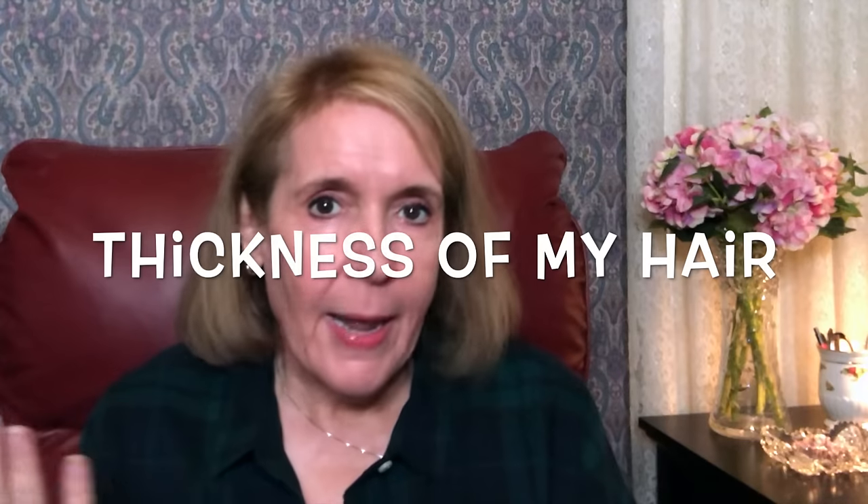Being so happy with the Omnilux, it really piqued my curiosity and I went on a hunt to find something to see if it would increase the thickness of my scalp. I'm not unhappy with the thickness, but I know as I get older the chances of it getting thinner are greater. I took my time comparing all different types of devices, from headbands to helmets you put on your head, and I came up with something I wanted to try, using my own money.